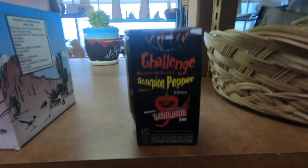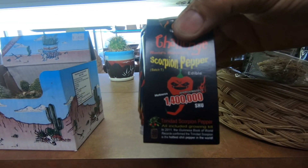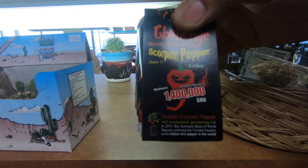I can grow these in the motorhome. This is the world's hottest pepper — 1,400,000 Scoville units. That's mighty hot.